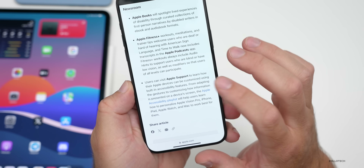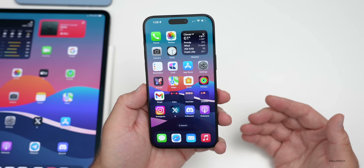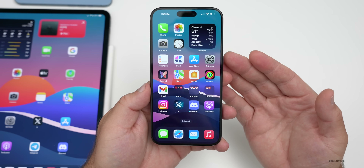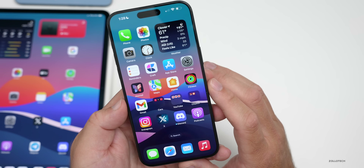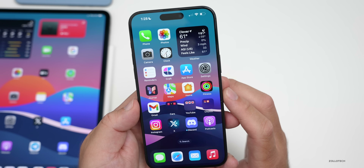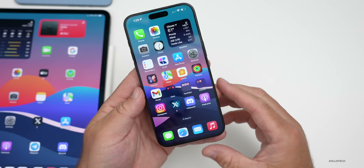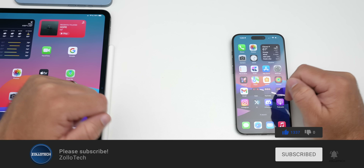There are also updates in the App Store, Apple TV app, Apple Books, Apple Fitness+, and Apple Support highlighting accessibility features. iOS 18 is said to be one of the biggest updates ever, with AI integration with Siri and different apps expected. If you're an accessibility user or use some of these features, let me know in the comments. Thanks for watching — this is Aaron, I'll see you next time.